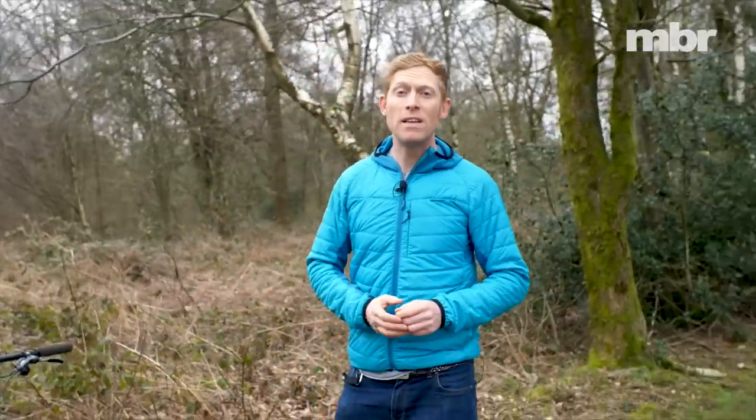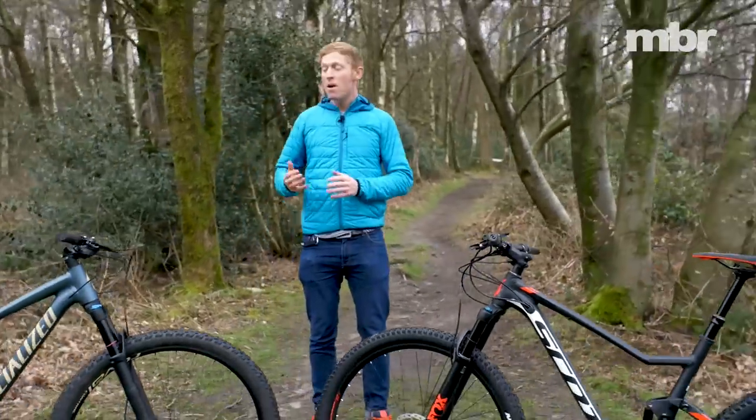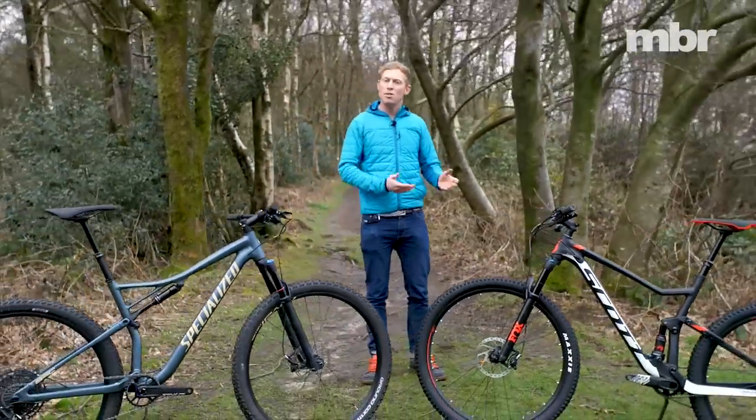It's the mainstream brands that are leading the charge with these hyped-up cross-country racers. So let's take a look at two of the frontrunners in this battle for short-travel supremacy: the Specialized Epic Evo and the Scott Spark.